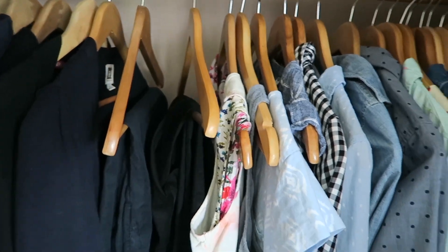Hey guys, Celia here from Old World Home. Welcome back to my channel. Today's video I'm going to share with you my spring capsule wardrobe.